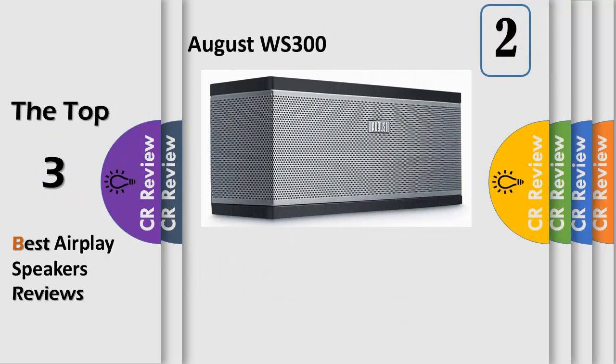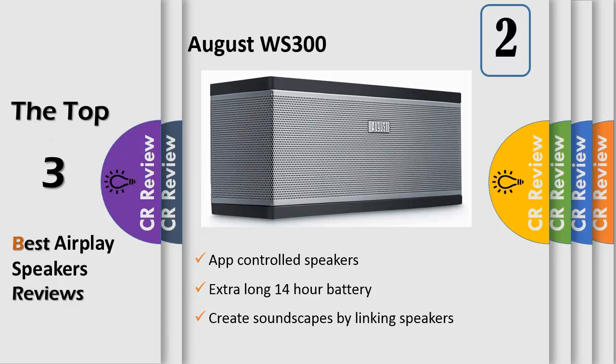Number 2. Control the sound throughout your house. Up to 4 WS series speakers can be controlled through your phone. Choose the music in your study, lounge, bedroom and hall, and control the volume from wherever you are. Using the August A-Link app, your possibilities are endless, compatible with Apple for wireless iOS audio streaming. The application for Android and Apple allows you to create soundscapes by linking speakers to play the same music or different tunes in each room of your home.